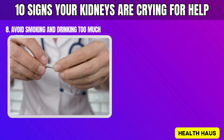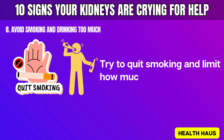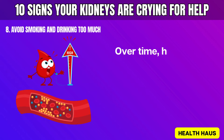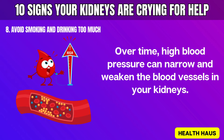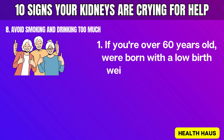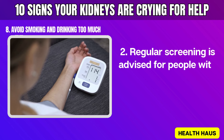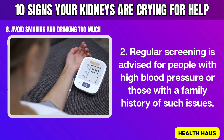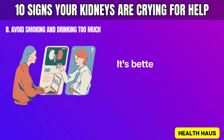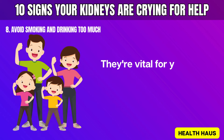Number 8: Avoid smoking and drinking too much. Smoking and heavy drinking can seriously harm your body over time — try to quit smoking and limit how much alcohol you drink, as both can raise your blood pressure and damage your kidneys. Over time, high blood pressure can narrow and weaken the blood vessels in your kidneys. If you're at risk, check your kidney function regularly. Get regular kidney tests if you're over 60, were born with a low birth weight, or have a family history of heart disease, high blood pressure, or obesity.